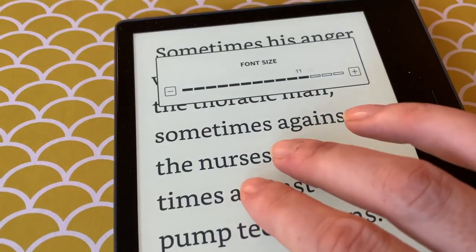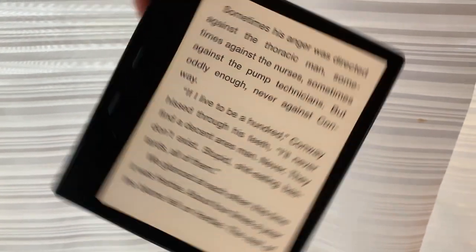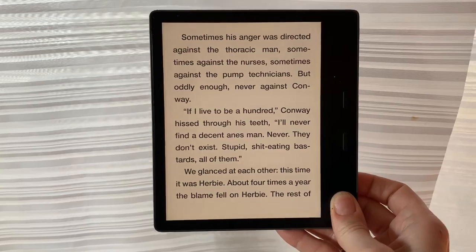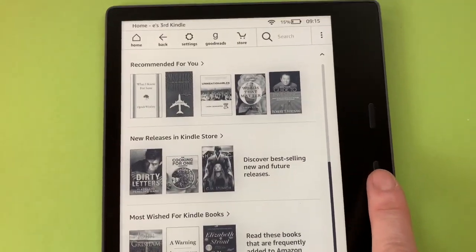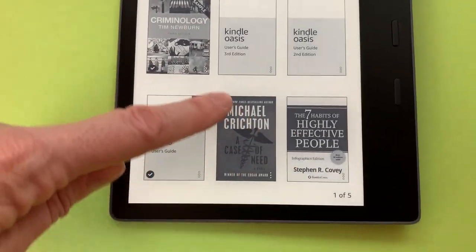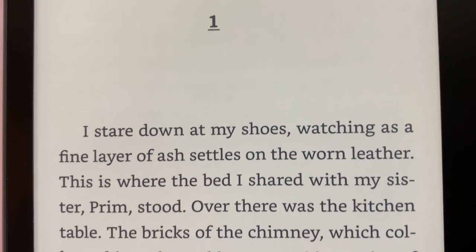The Oasis suits both lefties and righties because the screen will reorient depending on the reading position you're in. So if you need to grip it with your left hand as opposed to the right, you can still have easy access to those buttons. The battery on the Oasis is one of its significant upgrades. Amazon says the Oasis will last up to six weeks if you read about 30 minutes a day with the brightness level set to 13 — that's remarkable and weeks longer than most tablets. I tested this device over several weeks and still had lots of juice.